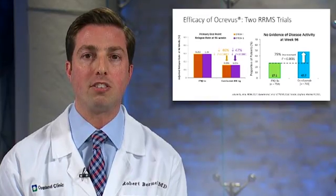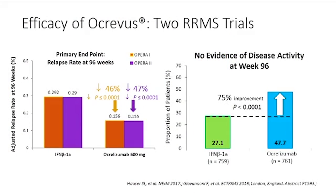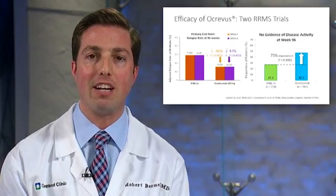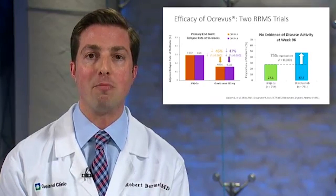Another outcome measured from the clinical trials in relapsing-remitting MS is what's called 'no evidence of disease activity,' which measures the percentage of patients who have no relapses, no disability progression, and no new MRI lesions during the trial. Ocrevus was associated with a 75 percent improvement in the number of patients who met this criterion, again compared to an active comparator. This is a very encouraging indicator of efficacy for the medication.